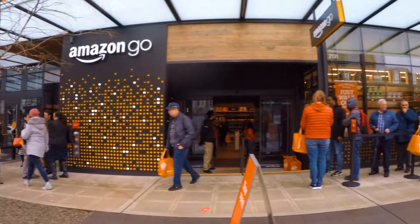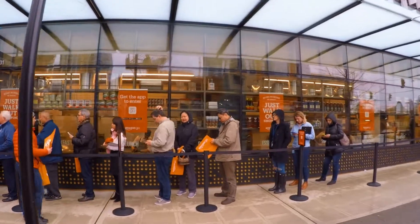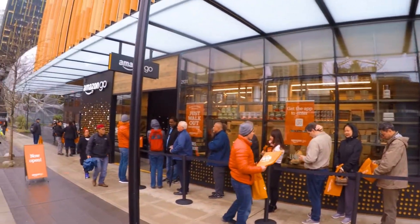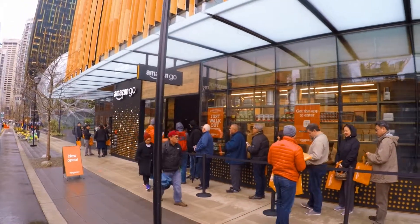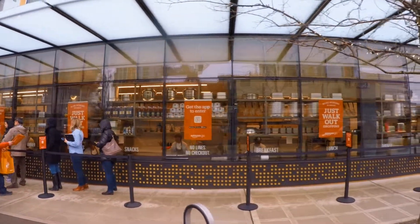There's no checkout actually — you just take anything you want from the shelf and go out. I'm very excited to be over here, and for this reason I wanted to share this experience with you. As you can see there is a line going on. I will stay in line and see what's inside.